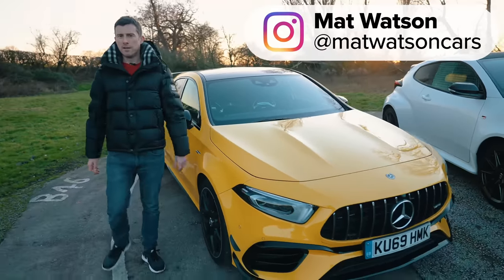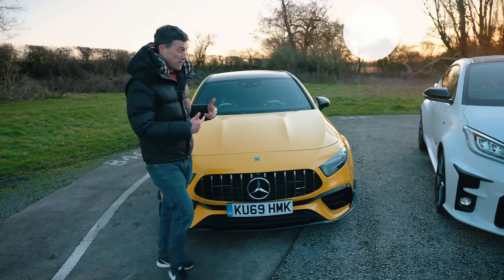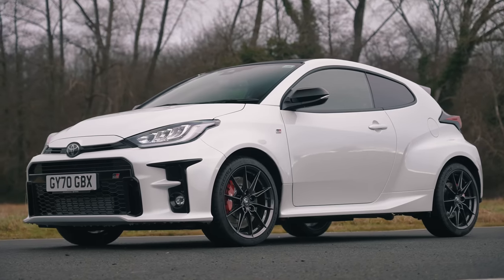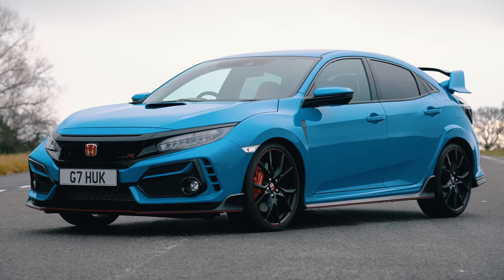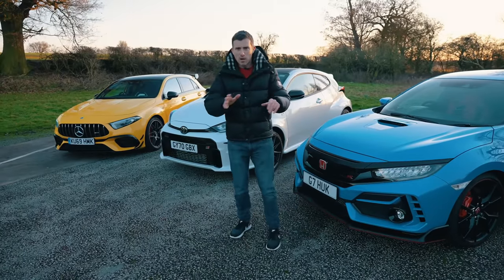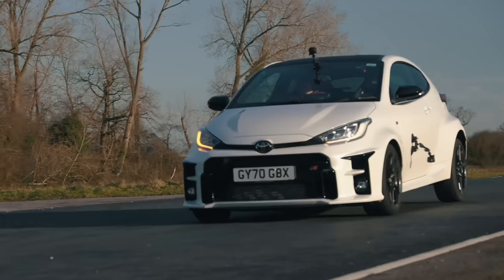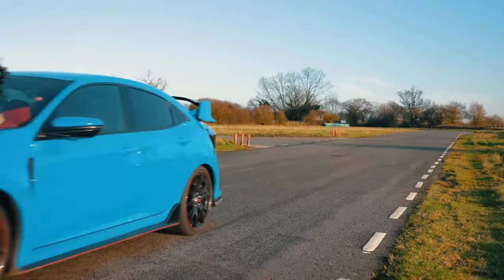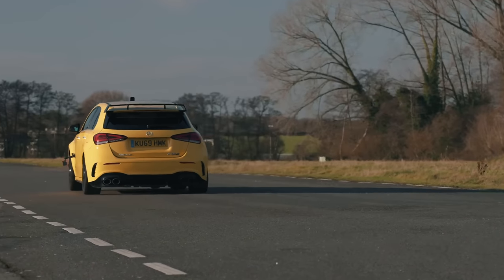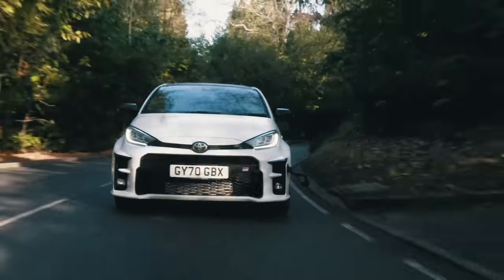Which is the ultimate hot hatch? In this video we're going to find out because I've brought together my three favorites: the Mercedes AMG A45S, the new Toyota GR Yaris, and the recently revised Honda Civic Type R. We're going to compare them across a range of categories — hooning around a lap, testing braking performance, comparing engine sounds, and seeing how close they get to the claimed manufacturer 0-60 time.